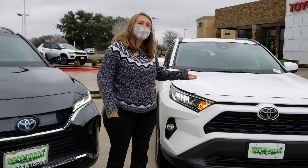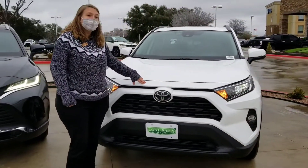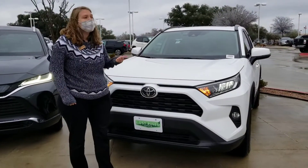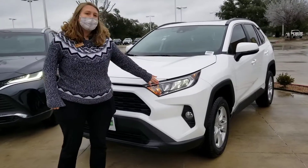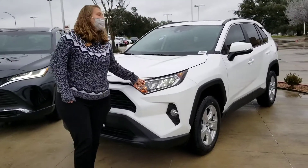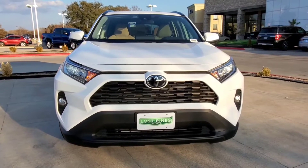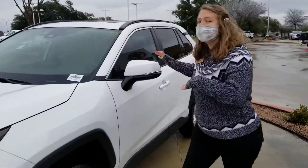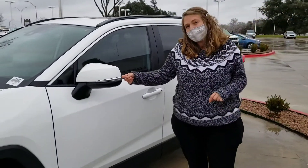Starting over here with the RAV4, both of these vehicles are going to have our Toyota Safety Sense safety features, including lane departure assist, pre-collision detection. We're going to have LED headlights with automatic high beams and adaptive cruise control, and both do have backup cameras. Both vehicles also have turn signal indicators on the mirrors and blind spot monitoring for your safety.